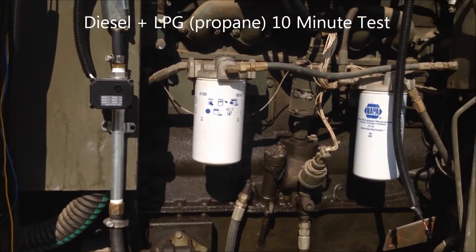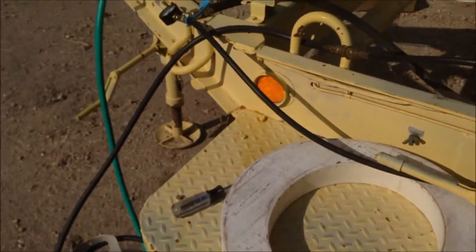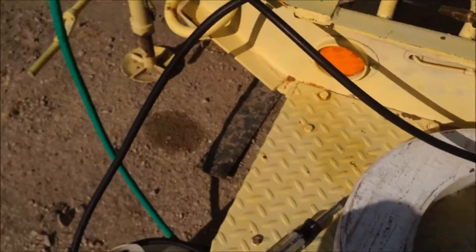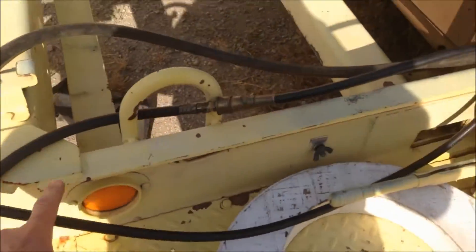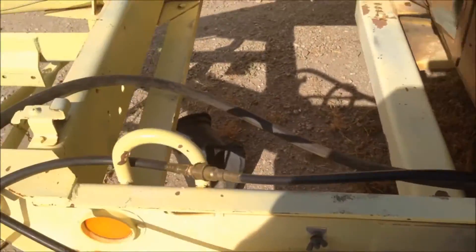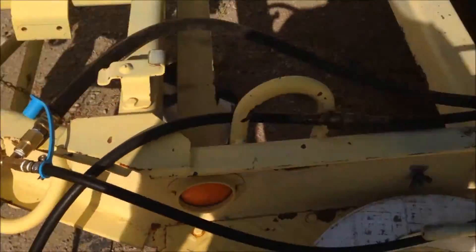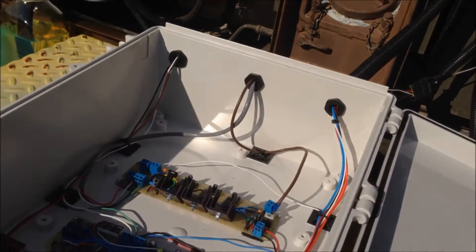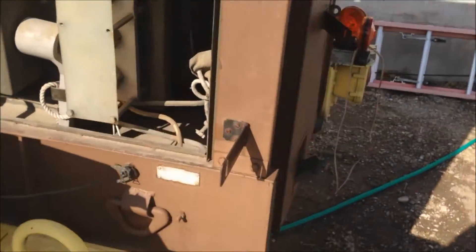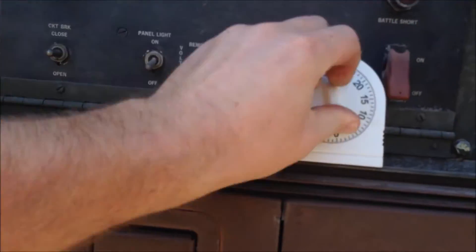We're going to run propane in the system right now — same system. We're only doing the video about 10 minutes later, so we didn't make any adjustments other than we connected this propane LPG cylinder to our inlet here that feeds into our system. So same system, can run both fuels. Again, we're going to run a 10-minute test. We'll go from there — so we're going to go ahead and fire this up. Set it for 10 minutes.